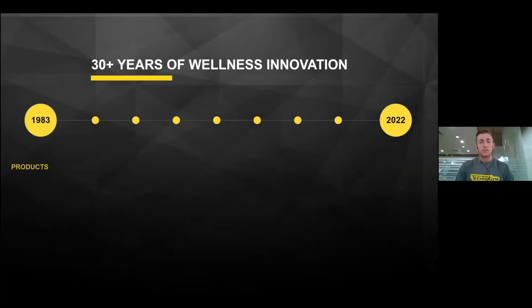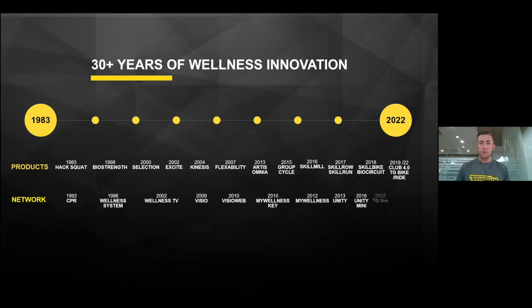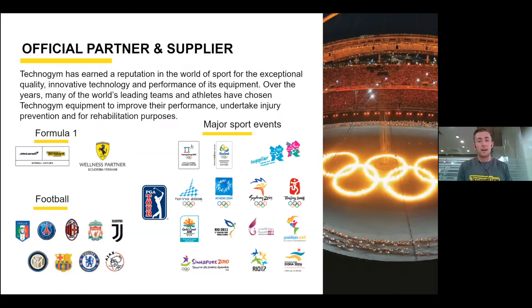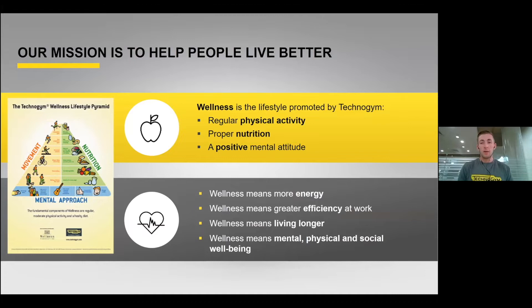Over 30 years of wellness innovation, we've seen development from product-only to a more digital-driven ecosystem. We are the official partner and supplier to various sporting institutes, and have been the supplier to the last eight Olympic Games. We needed a solution of products to enable athletes to train, and from studying the way athletes train, we filtered it down to identify four key pillars of performance.